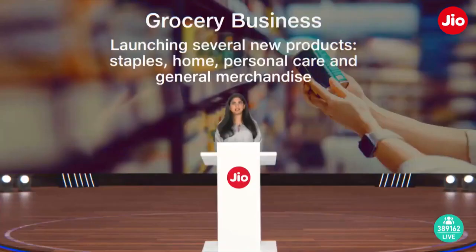During the year, we strengthened our own brand's presence by launching several new products across the categories of staples, home, personal care, and general merchandise.